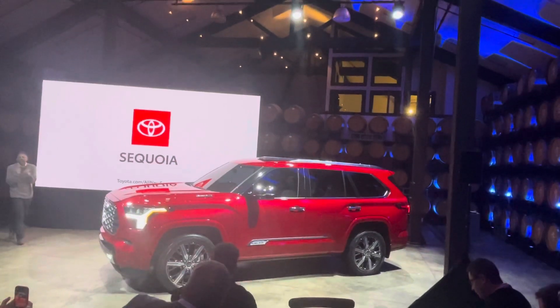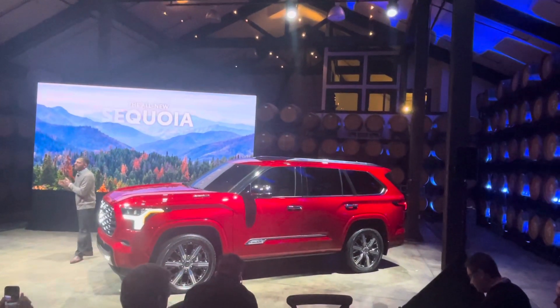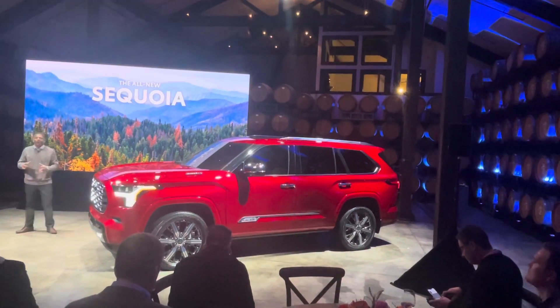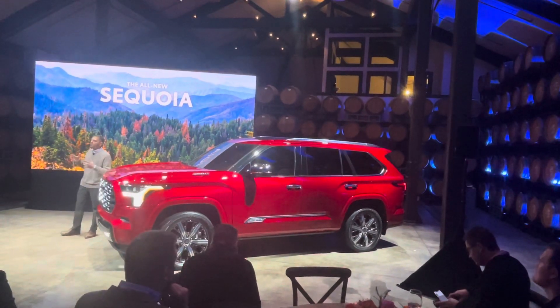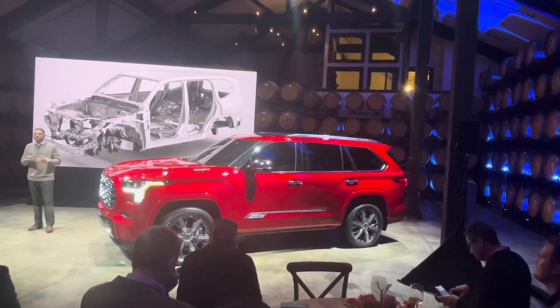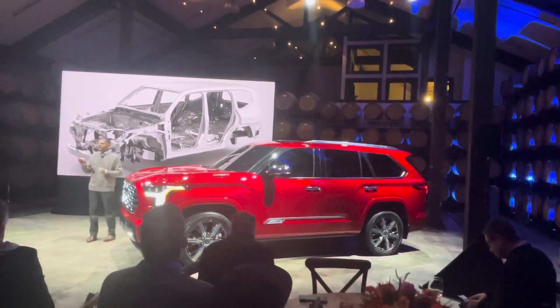Come on, what do you think? It's absolutely beautiful, right? The all-new 2023 Sequoia is all new from the ground up. In sharing design architecture with both the Tundra and the Global Land Cruiser, the Sequoia ushers in the next era of our full-size Toyota SUVs here in North America.